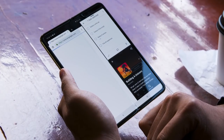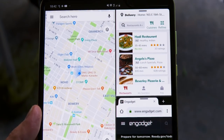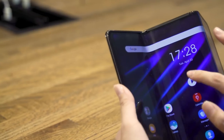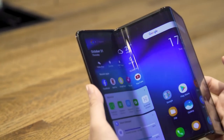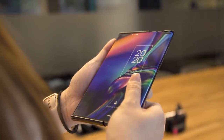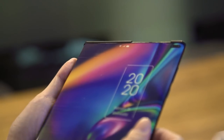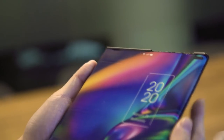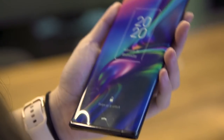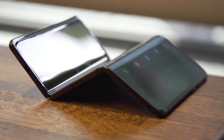For example, TCL just unveiled a trifold prototype with a 10-inch screen that bends twice to become a 6.65-inch phone. The Chinese electronics company also showed off a rollable extendable concept that has a 6.75-inch screen that slides out like a scroll until it reaches a 7.8-inch maximum.